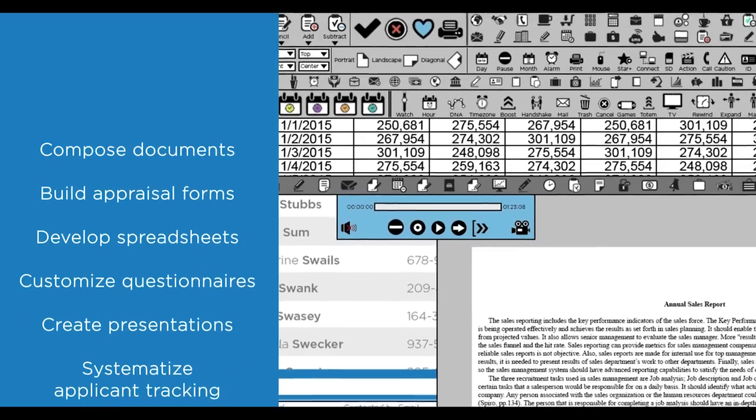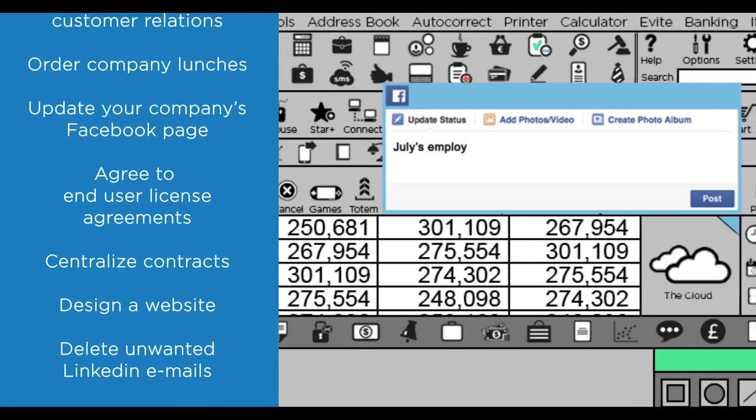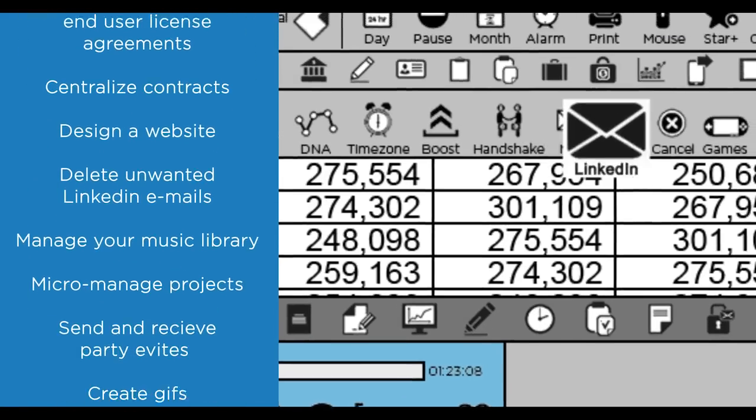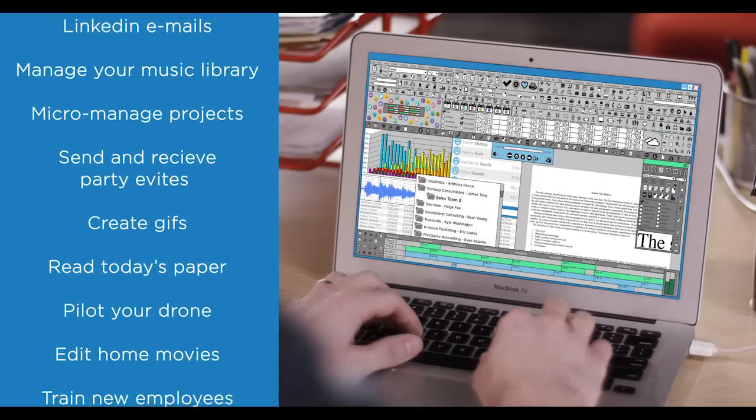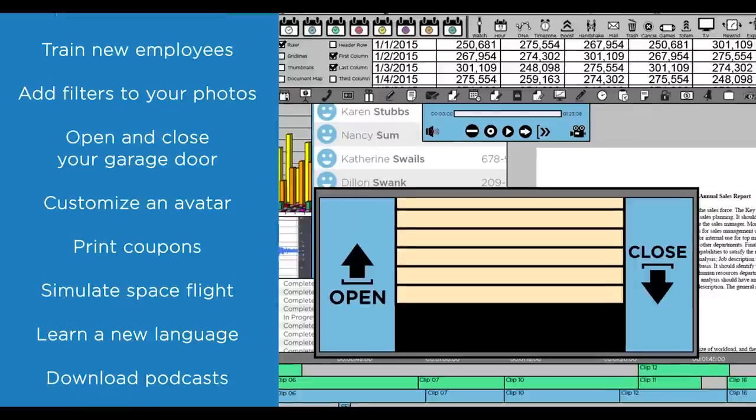For the first time ever, you can compose documents, develop spreadsheets, create presentations, automate customer relations, update your company's Facebook page, delete unwanted LinkedIn emails, micromanage projects, read today's paper, edit home movies, open and close your garage door, and more — all in the same application. We figured, why be laser-focused on just one thing when you could be regular focused on 216?